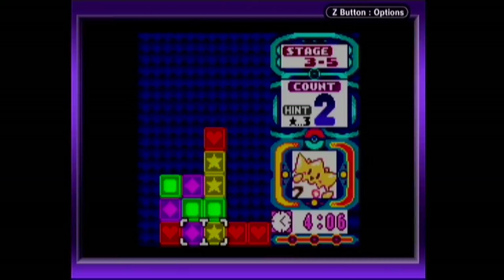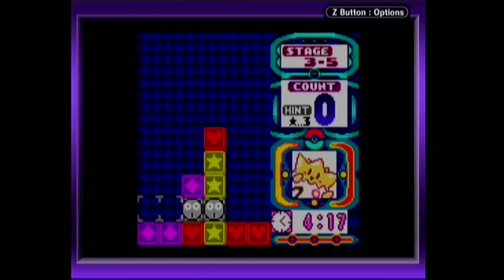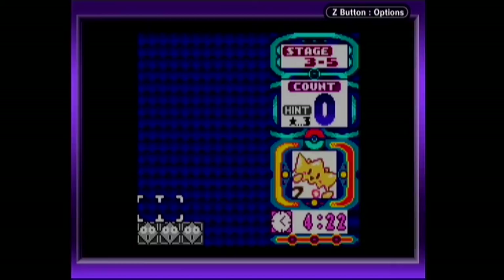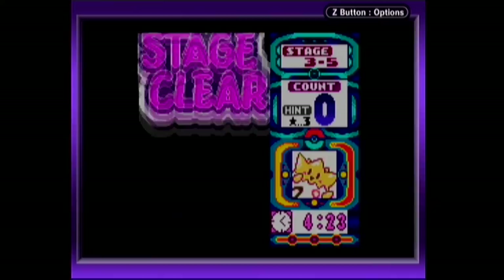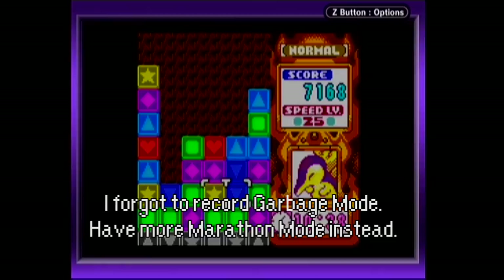Puzzles Mode gives you a predetermined board setup and requires you to clear it in a certain number of moves. This serves as a fantastic way to teach you some of the basics and train your mind to look for certain things while playing in other modes. Later puzzles turn into total head scratchers, but the feeling of relief and accomplishment when you finally crack a tough puzzle is one of the best parts of the entire game. Garbage Mode is like Marathon, though it drops random garbage blocks on you instead of increasing scroll speed — it's incredibly intense.